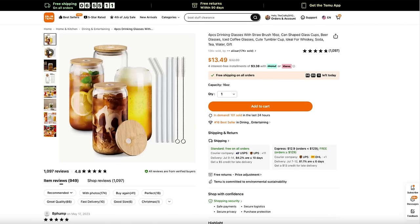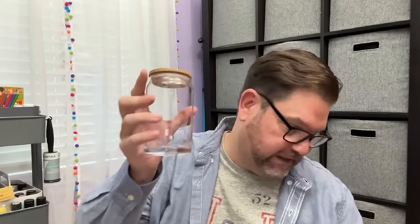Now the glasses I gave you a sneak peek of — this is a four-piece set for $13.49. They're fantastic for iced coffee and come with straws and a little wire brush to clean the straws. These glasses were on the hot list for a lot of influencers; people were going nuts trying to find them at Walmart. Now you can get them at Temu for $13.49 — four glasses, four lids, four straws, and the cleaning brush. I'm really into iced coffee lately.